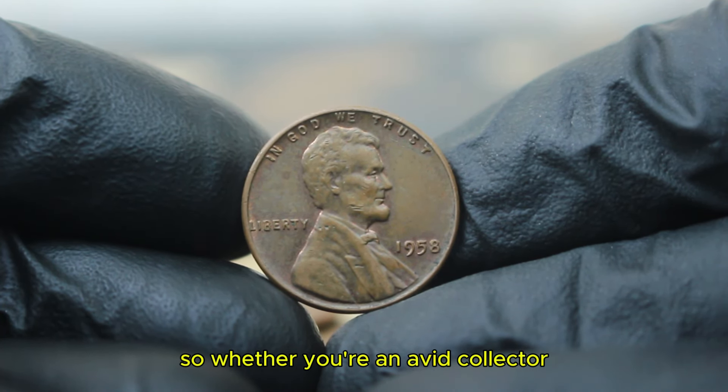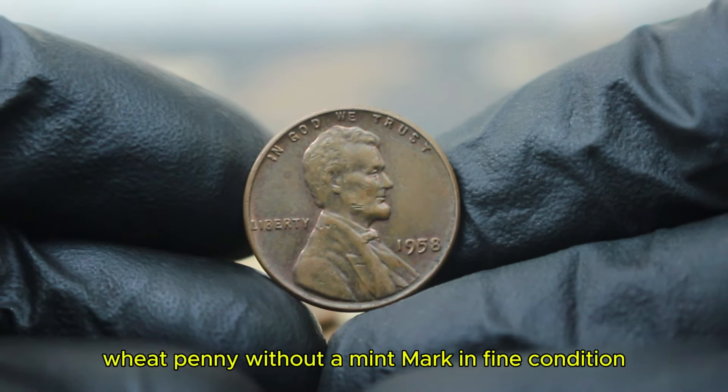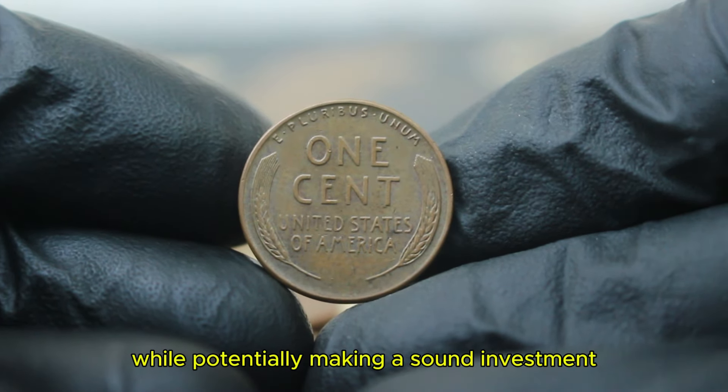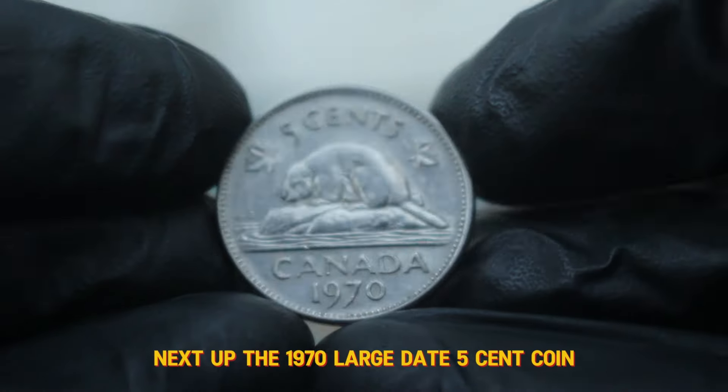Whether you're an avid collector or just getting started, the 1958 large date wheat penny without a mint mark in fine condition is a noteworthy piece for your collection. It's an excellent way to connect with American history while potentially making a sound investment. Don't forget to check auction sites and local coin shops to see what you can find.